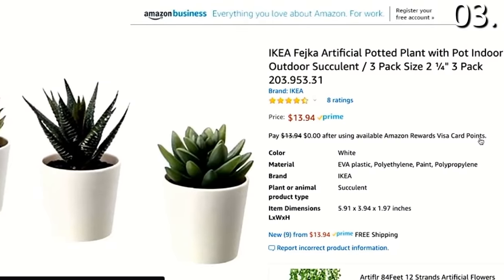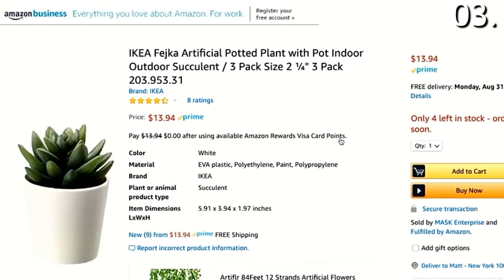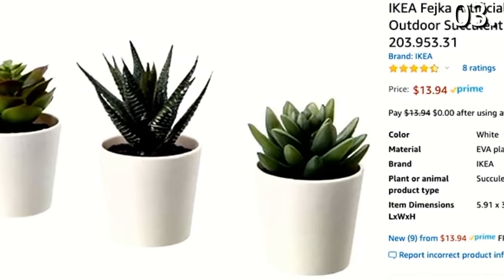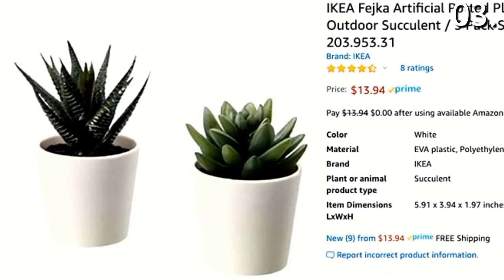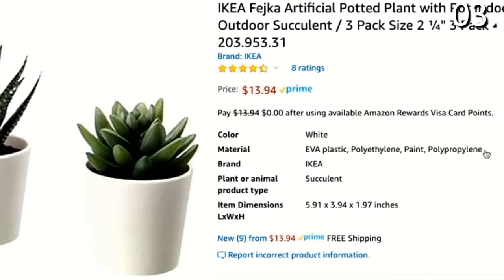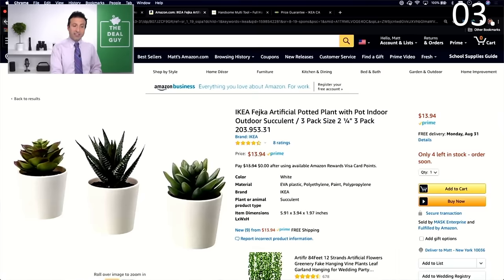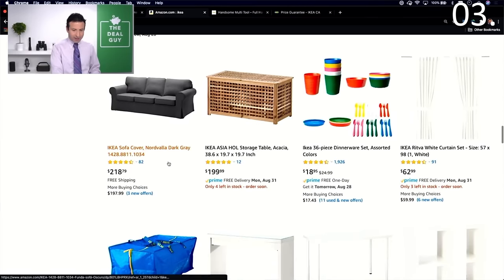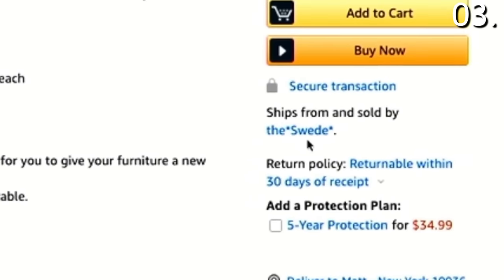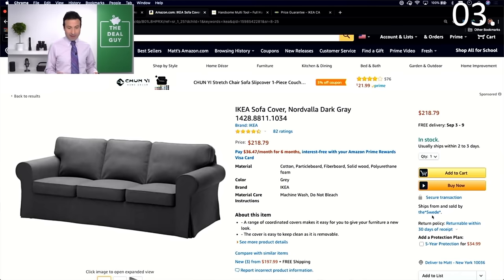Prime products are generally third-party distribution houses that IKEA uses to sell on Amazon — Mask Enterprise is one of those. For example, three potted outdoor succulents were only about $3 more than at your local IKEA, but you avoid IKEA's expensive shipping fees and can enjoy Prime shipping if you're a member. Just be careful: IKEA products on Amazon that are not Prime and ship from third parties like 'the Swede' have often been jacked up in price, though the free shipping might still be worth it.